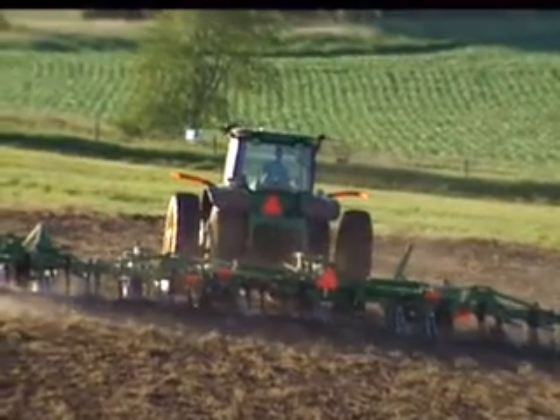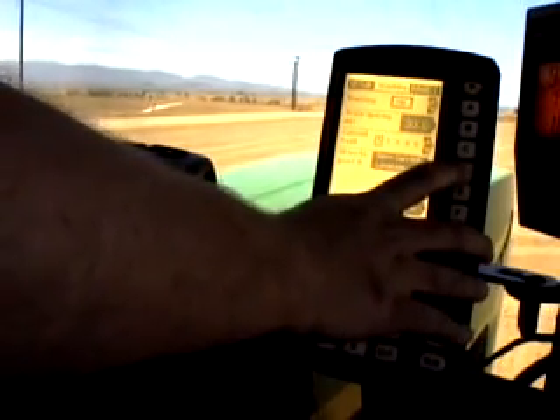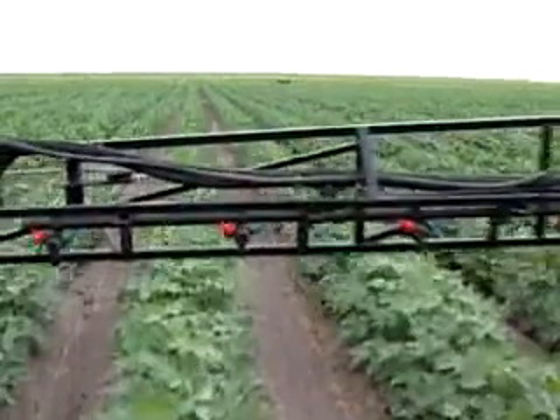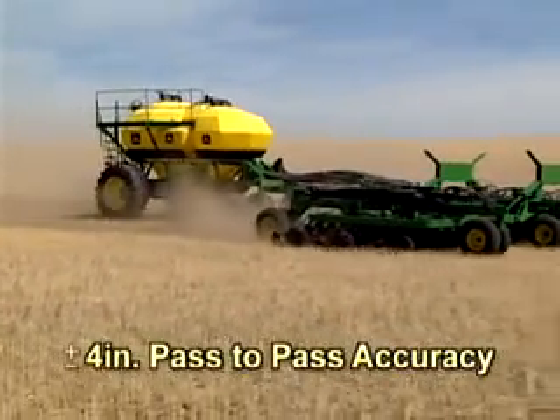This amazing Autotrack technology gives you automatic steering that's hands-free while spraying, tilling, or air seeding, and more — all to 4-inch accuracy on parallel lines.